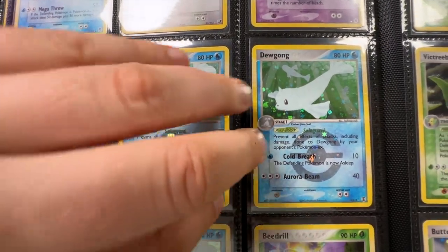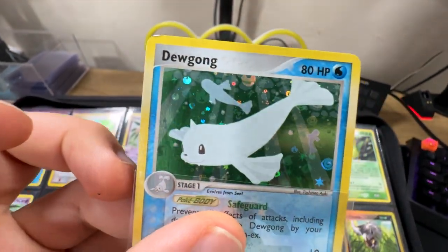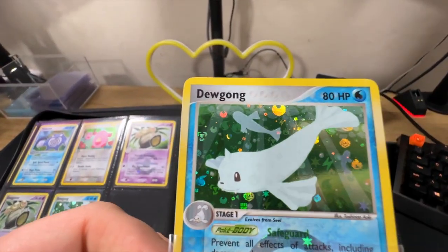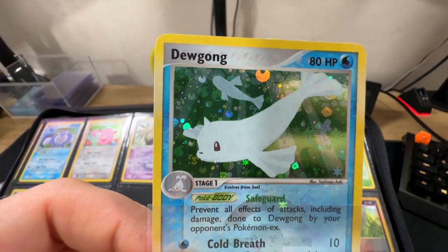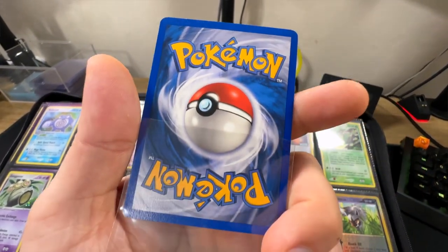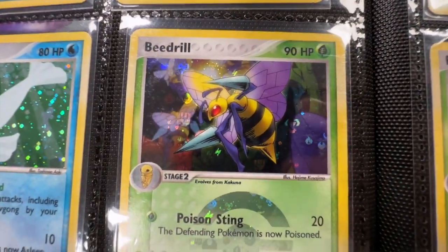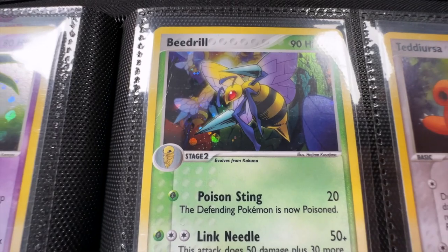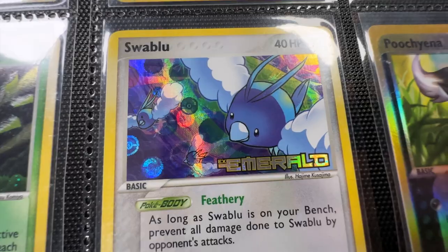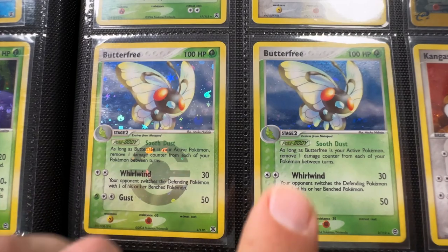Two of the reverse holo Dewgongs - what's the condition like? That one has unfortunately got the little fold over in the corner, so that is damaged, but still a very nice card. The other one, on the other hand, does look a lot better - look how many symbols are in that water, that's incredible, that holo artwork is amazing, this one is actually really nice condition. We also have the holo versions to go with the two reverses. Nice Beedrill - holo version of the Beedrill as well, that does have a crease though, look at that damage. Swablu. We have the Butterfree reverse and the holo version - reverse is best.